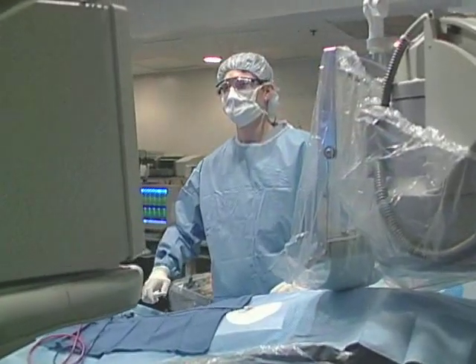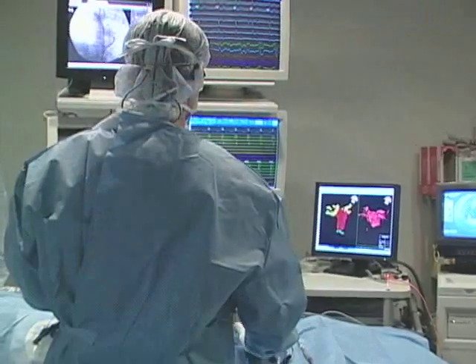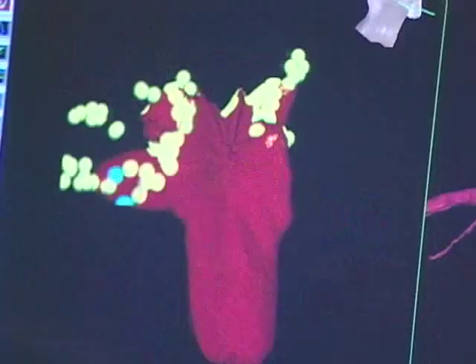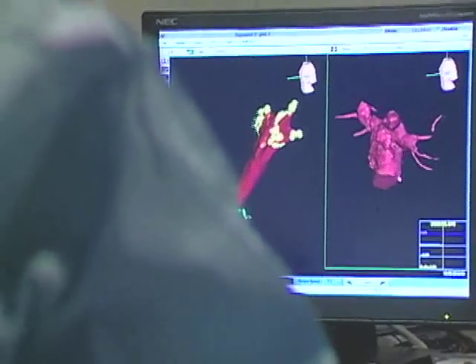Roper St. Francis uses the most up-to-date technology to perform these procedures safely and effectively. We have a three-dimensional mapping system that allows us to see and create images of the chambers of the heart when we're doing the procedure.